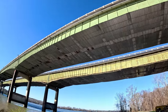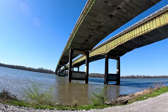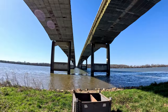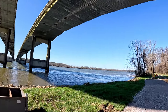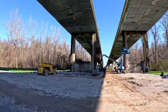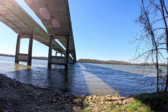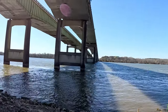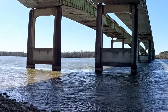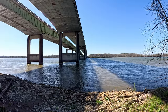Here we are at the I-65 bridge. This is the first place you can really see the current from the river running. The river is flowing from left to right here, and you can see it right where the posts for the bridge are. You can see the water flowing around them from left to right, leaving a wake. Cool.